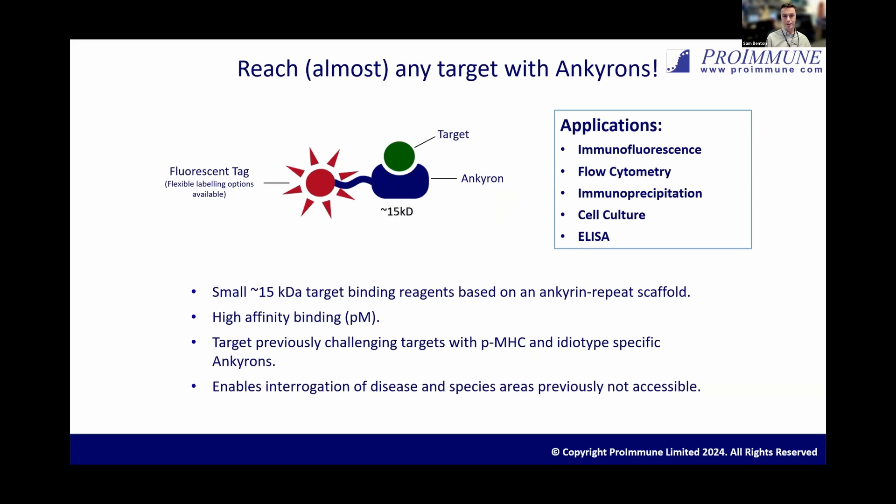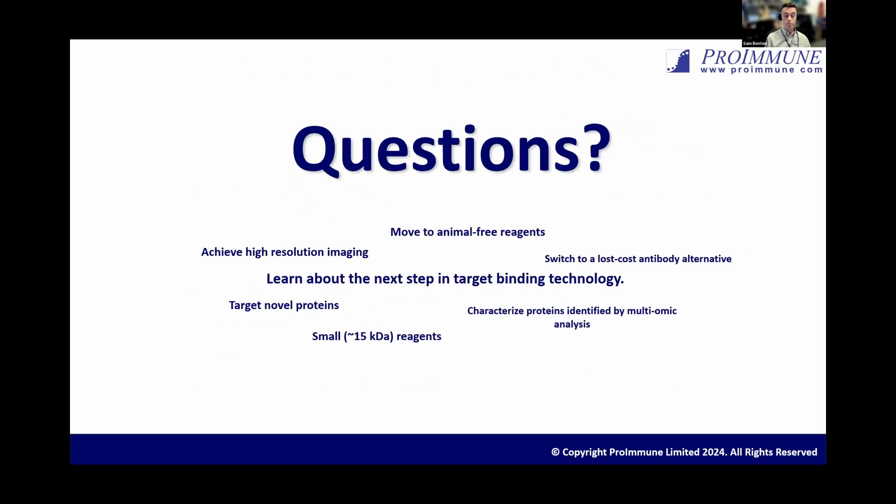Hopefully that's been a nice introduction to the Anchor-on technology, giving you a sense of how we've been using it in-house and how some of our collaborators have been using the Anchor-ons as well. The applications are all the same as a research antibody — immunofluorescence, flow cytometry, and immunofluorescence cell culture analyzers. These are very small target binders based on the ankyrin-repeat scaffold with high affinity, and we can target them against some very challenging targets. The MHC peptide and idiotype-specific Anchor-ons are something we're really excited about, and all of this together is enabling the interrogation of diseases and species that haven't previously been accessible with a research antibody. Thank you for listening — if anyone has any questions, I'd be more than happy to answer them.